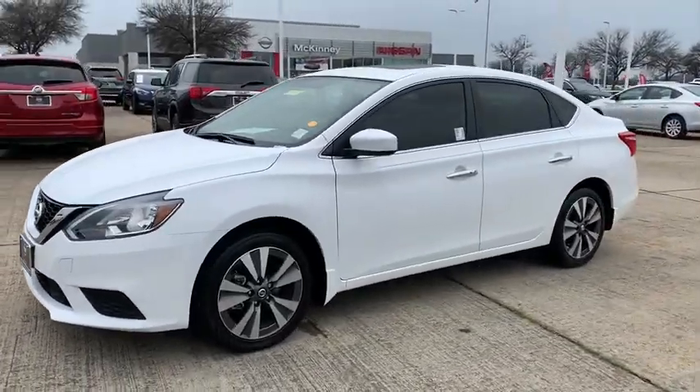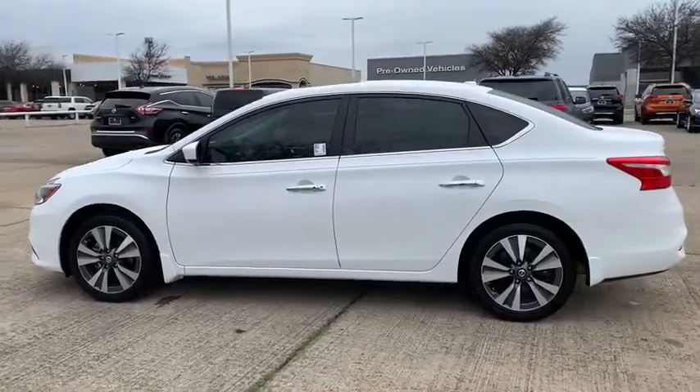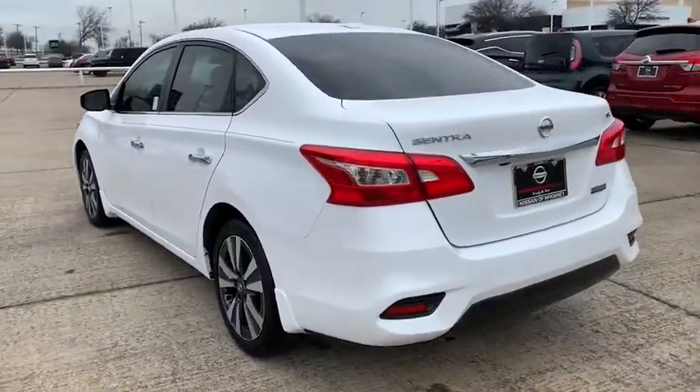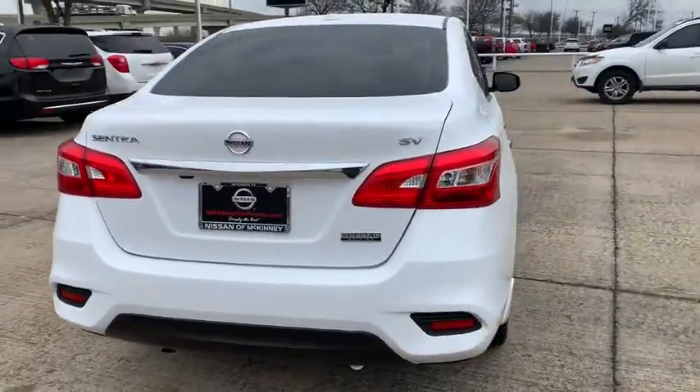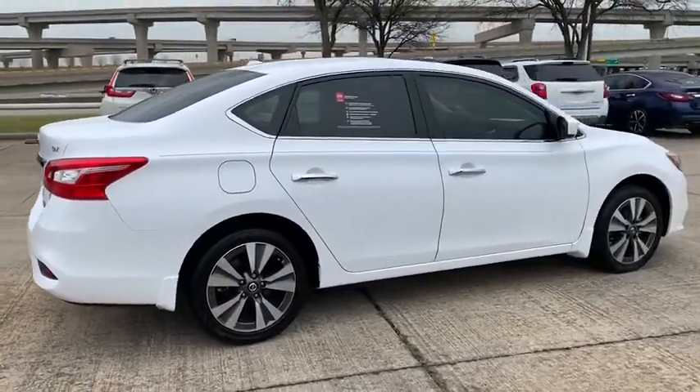Stop by and take a look at the 2019 Nissan Sentra. With its spacious and versatile interior and stellar fuel efficiency, the Nissan Sentra is the obvious choice for anyone who wants to enjoy a stylish and comfortable ride. This vehicle has less than 7,000 miles.